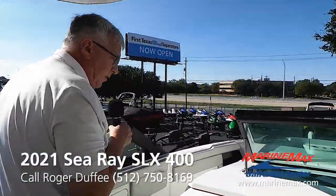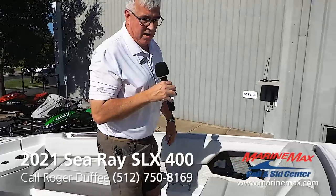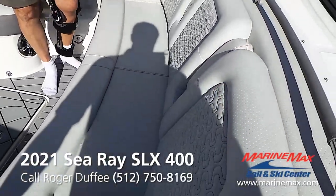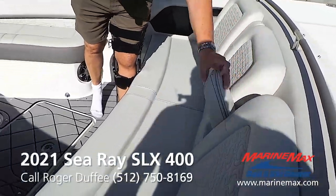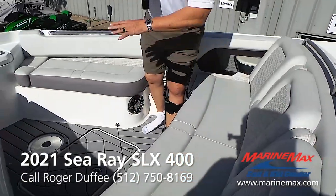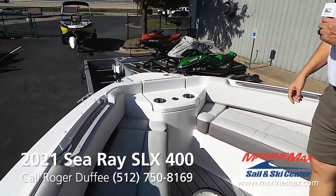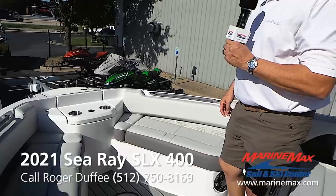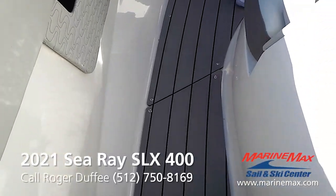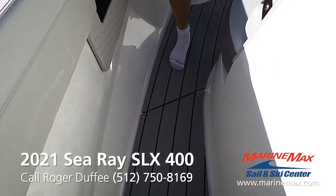Up here in the bow we've got a very impressive amount of seating — room for three to four people sitting facing forward — and there are armrests that can separate them out if you want to get comfortable. We also ordered this boat with a table for the bow area. And of course it's got the anchor windlass so that you're not having to pull the anchor up manually. We also have the gray snap-in sea deck on this boat, so you can pull it all out for easy cleaning, but it has a really nice feel underfoot.